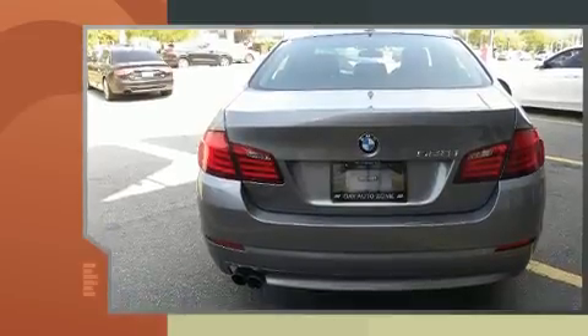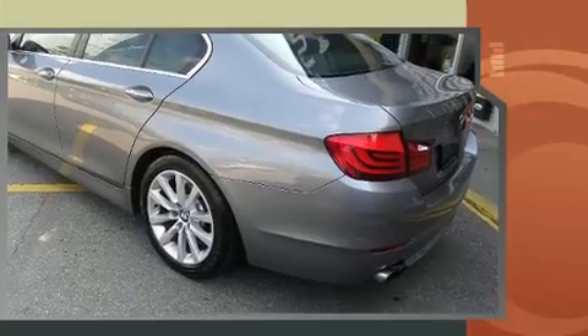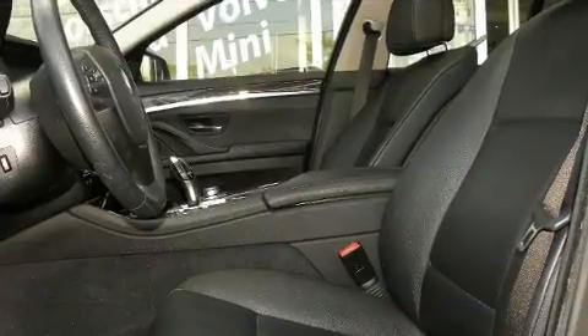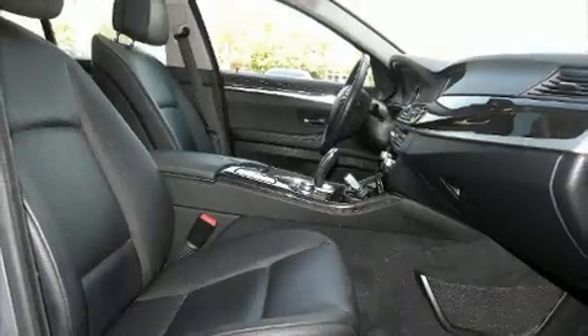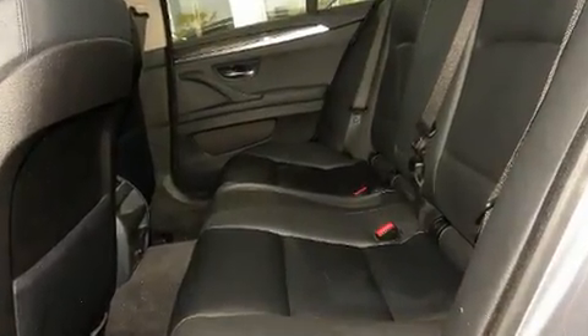BMW prioritized comfort and style by including a leather steering wheel, a power seat, an automatic dimming rearview mirror, automatic dimming door mirrors, heated seats, rain-sensing wipers, and remote keyless entry.